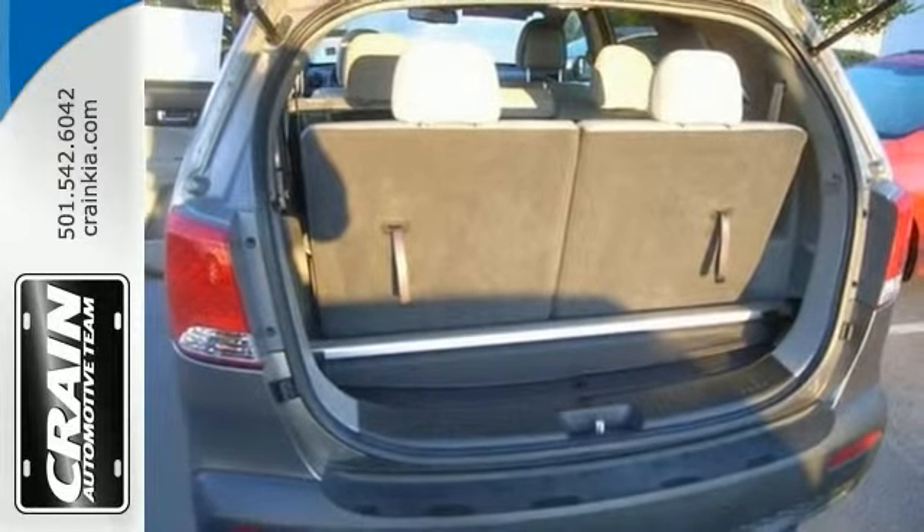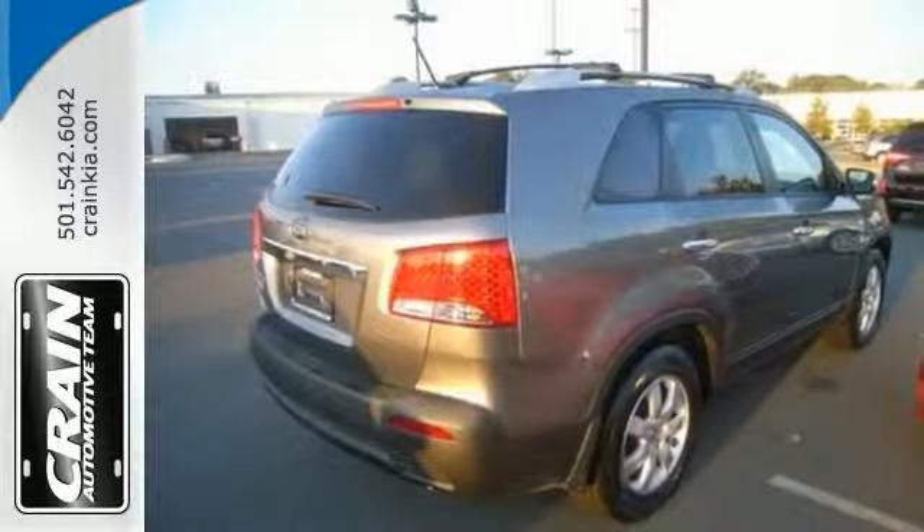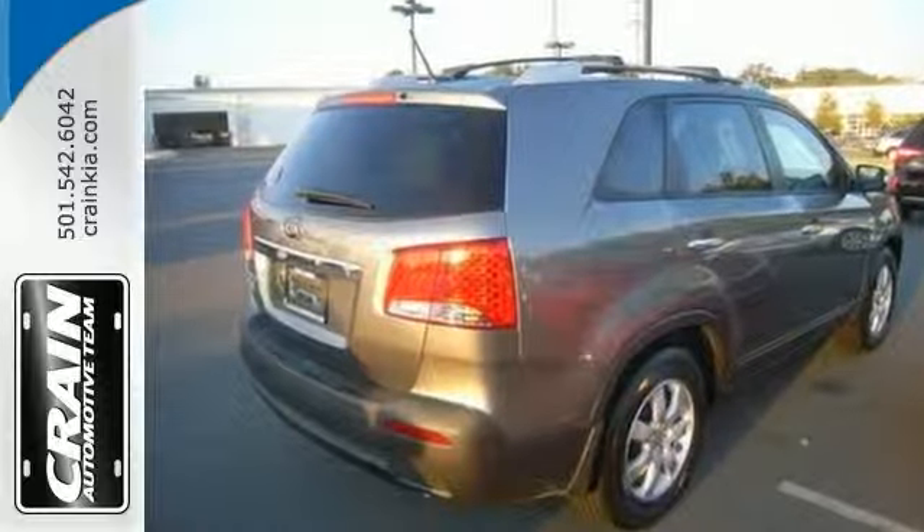Pre-owned doesn't have to mean used. The clean interior of this vehicle makes it one of the nicest you'll find. Stop in and see it for yourself today.